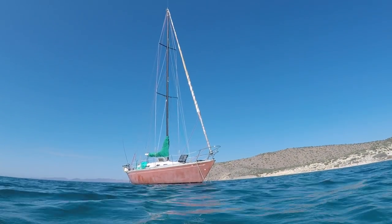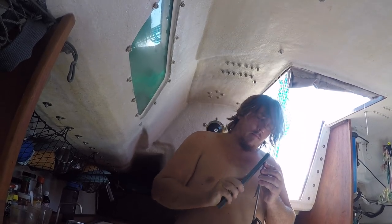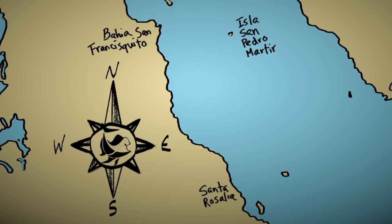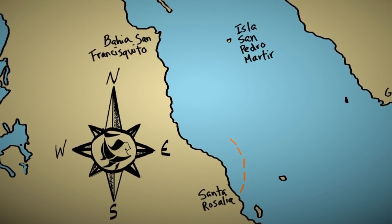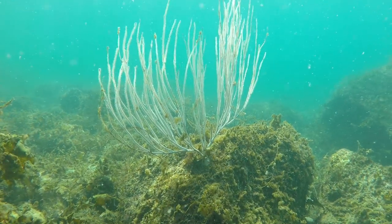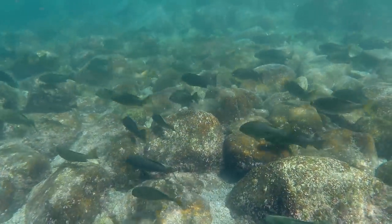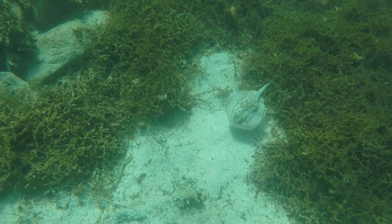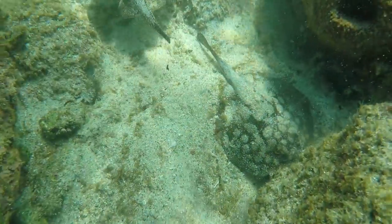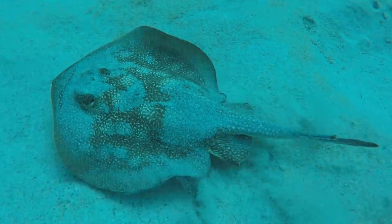We made it to Bahia San Fransiquito. Robbie sharpened the spear and we dove in. Fransiquito was an overnight passage from Santa Rosalia. There were lots of stingrays here for some reason, including round stingrays, electric rays, and groups of mobula, as you will see in a bit.